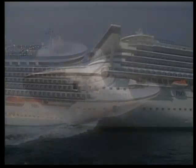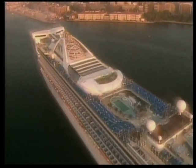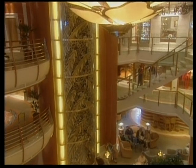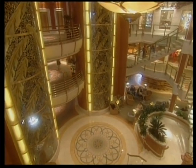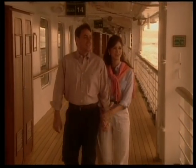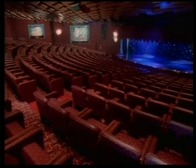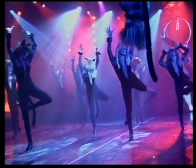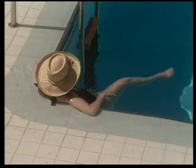Whether you are traveling on Grand Princess, Golden Princess, or Star Princess, you are on board one of the most innovative and technologically advanced ships in the world, offering you the luxury of space, but with the intimacy and feel of a much smaller ship. Grand Class ships have been carefully designed to give you the most enjoyable, entertaining, and carefree vacation possible.